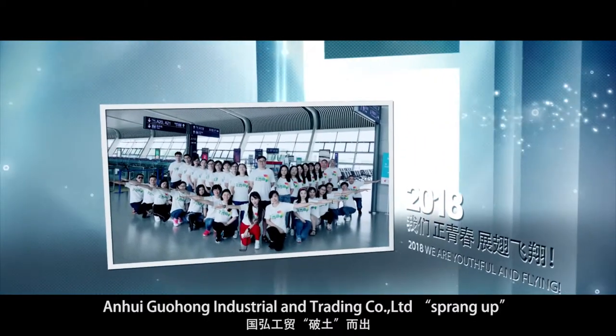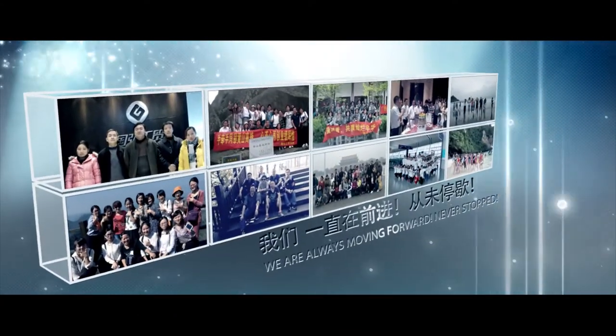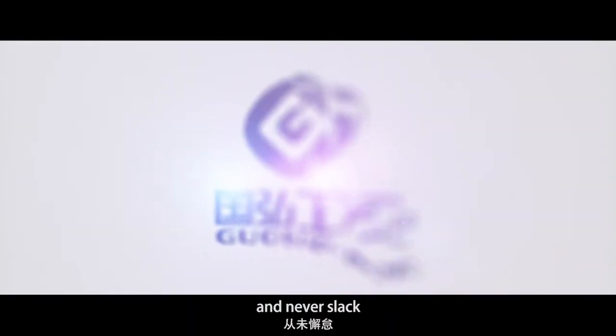In the early spring of 2008, Anhui Guohong Industrial and Trading Company Limited sprang up. She was determined to bring safety and hygiene to the world and never slack.